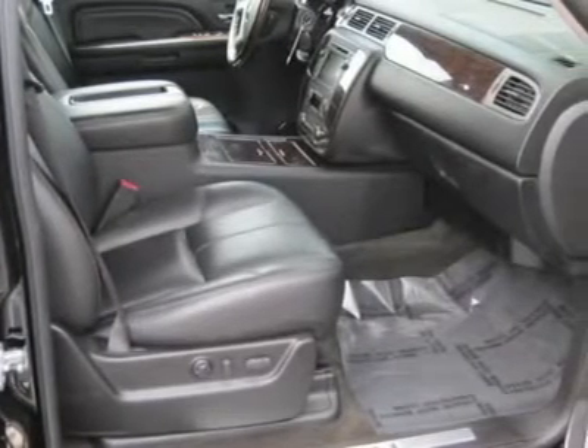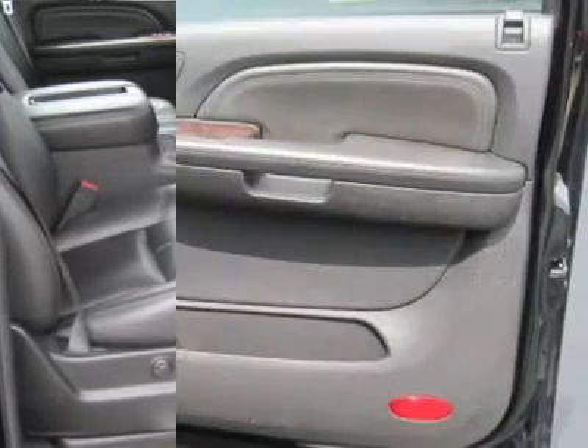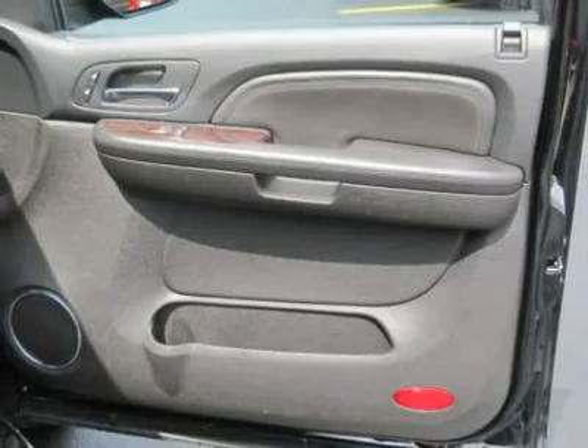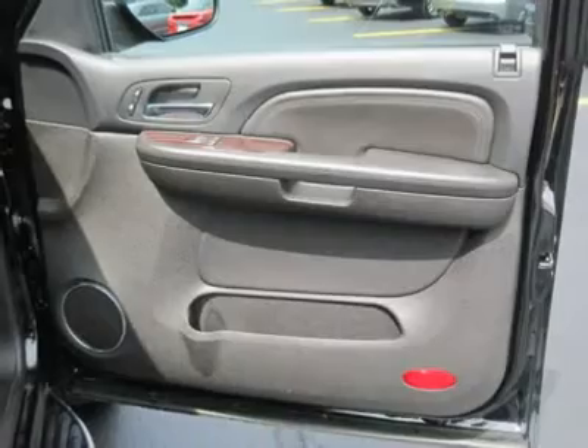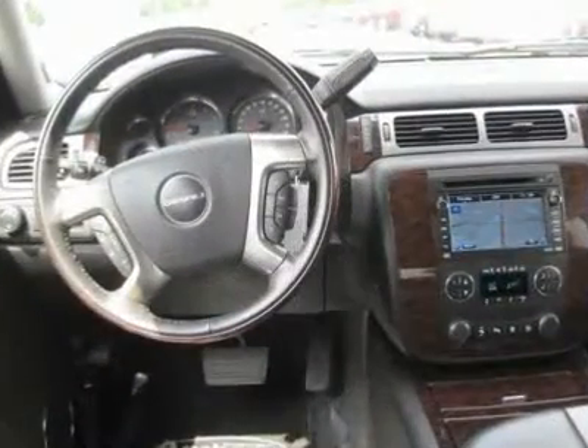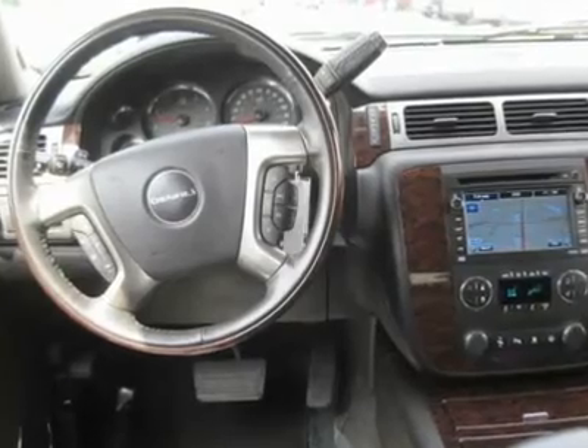Front reading lamps, driver vanity mirror, passenger vanity mirror, driver illuminated vanity mirror, passenger illuminated vanity mirror and visor mirror, rear reading lamps, driver airbag, passenger airbag, passenger airbag on/off switch, side head airbag, rear head airbag.